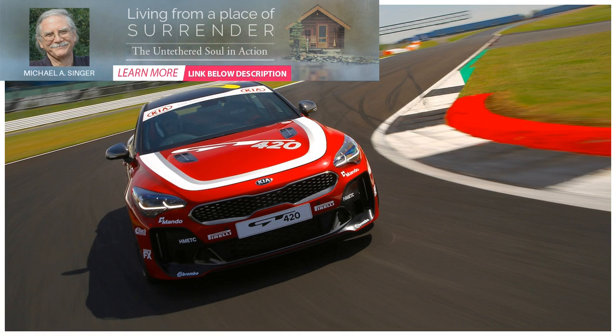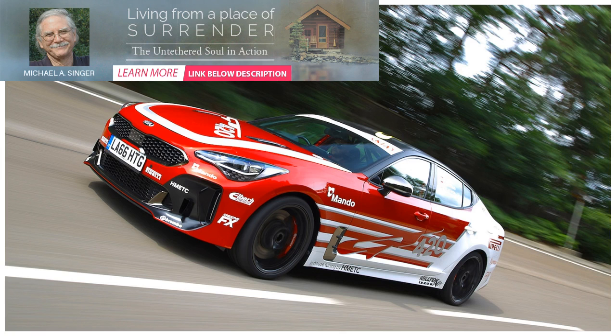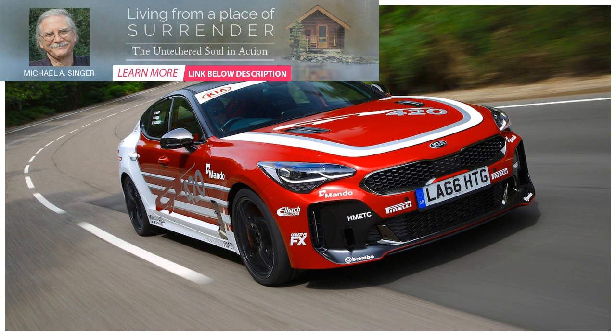However, an unfortunate and mysterious delay prevented the car from being picked up for its date with oblivion. That gave the Kia UK product and PR teams time to hatch a plan to save the special car, which was used for final testing and tuning for the UK market. It appeared on Top Gear and on the covers of several car magazines. The 422 HP Stinger GT 420 track car is the result of that plan.